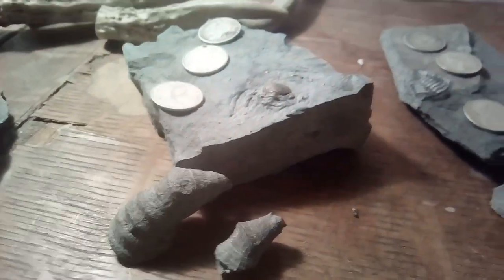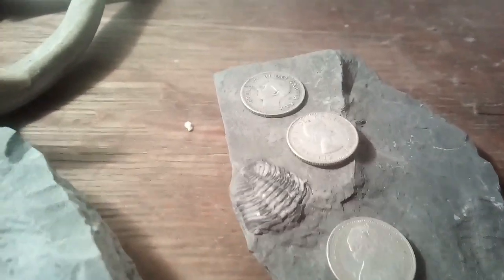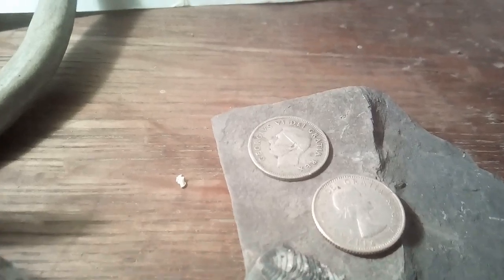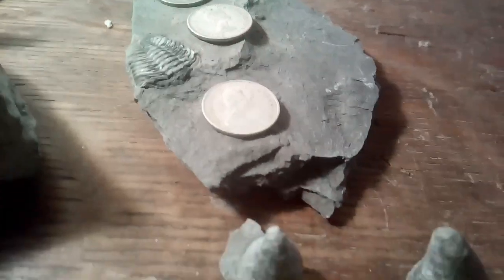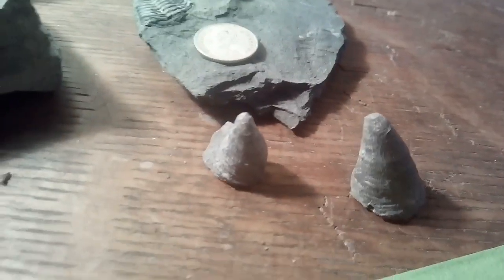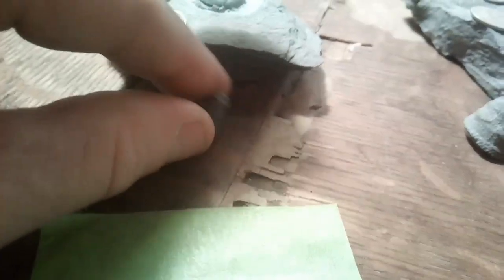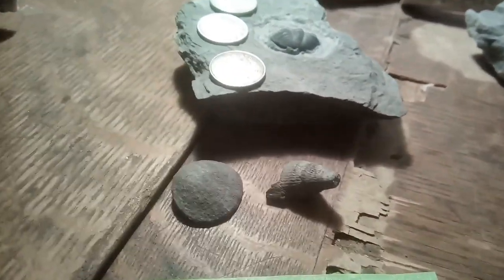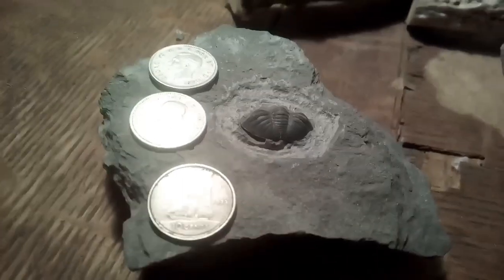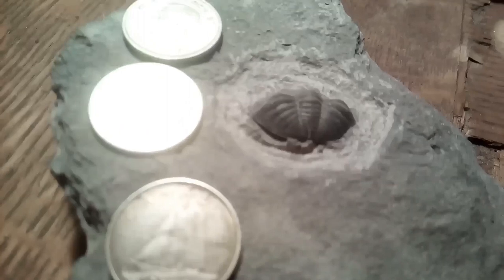And the fossils. This one also comes with a clamshell and a smaller gastropod, but I do believe that trilobite rear end there makes up for anything.